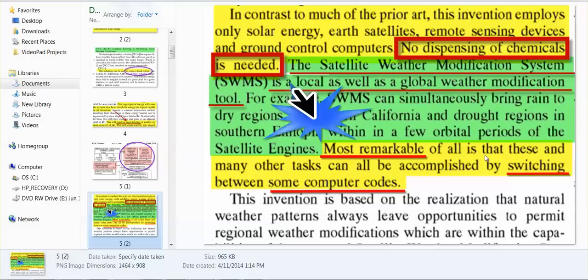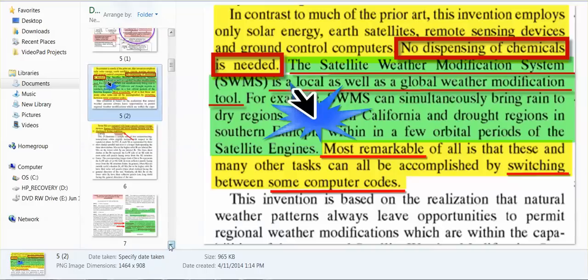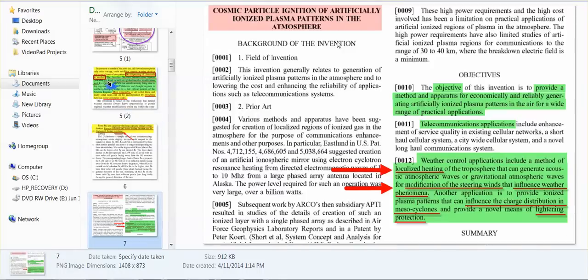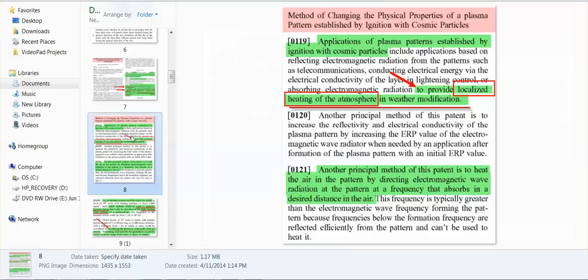Most remarkable of all is that these and many other tasks can all be accomplished by switching between some computer codes — that's all it takes. Cosmic particle ignition of artificially ionized plasma patterns in the atmosphere, localized heating, modification of the steering winds that influence weather phenomena — they can influence the charge distribution in mesocyclones, light clouds, lightning. They can either create or break up localized heating of the atmosphere.